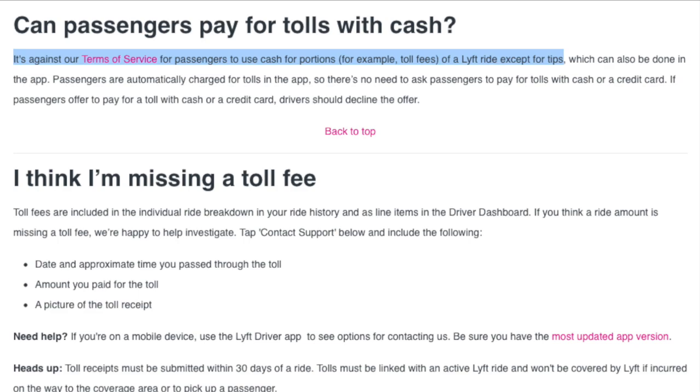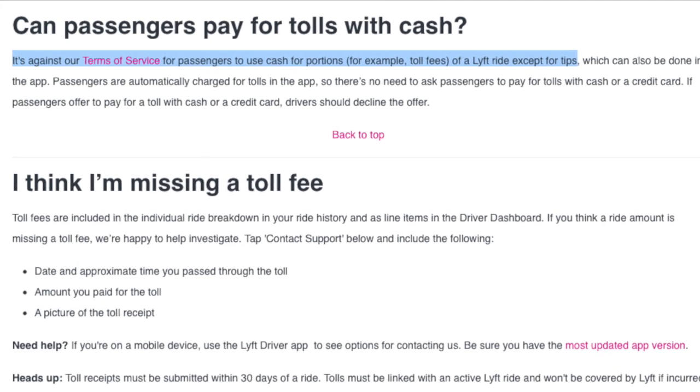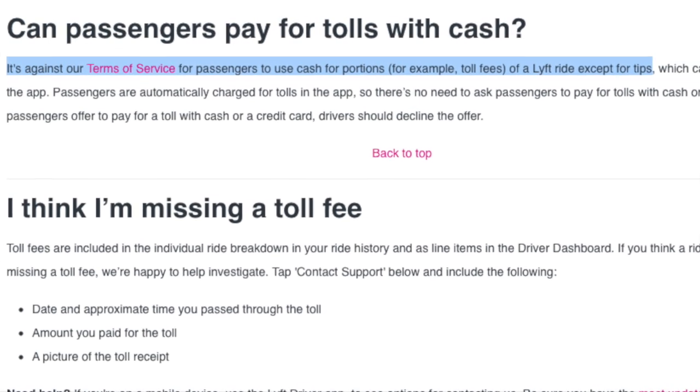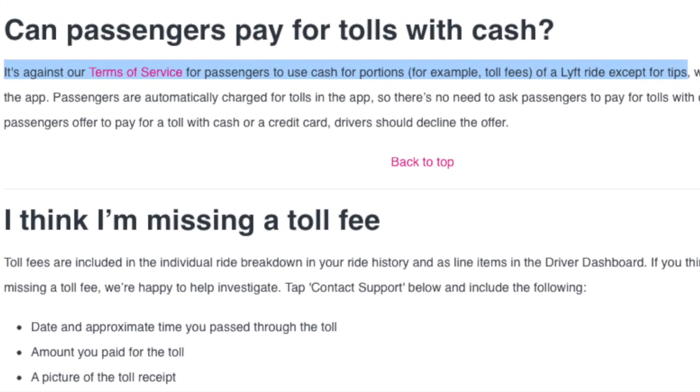Lyft's policy also states it is against their terms of service for passengers to use cash for portions of a Lyft ride — for example, toll fees — except for tips. So if you come up on an optional toll lane and the passenger asks you to use it, you will not be reimbursed for that toll lane, and if the passenger offers to pay with cash, you're not to accept that either.